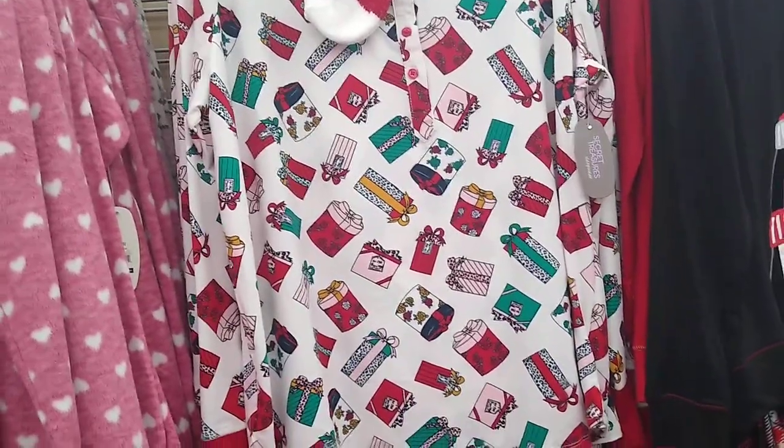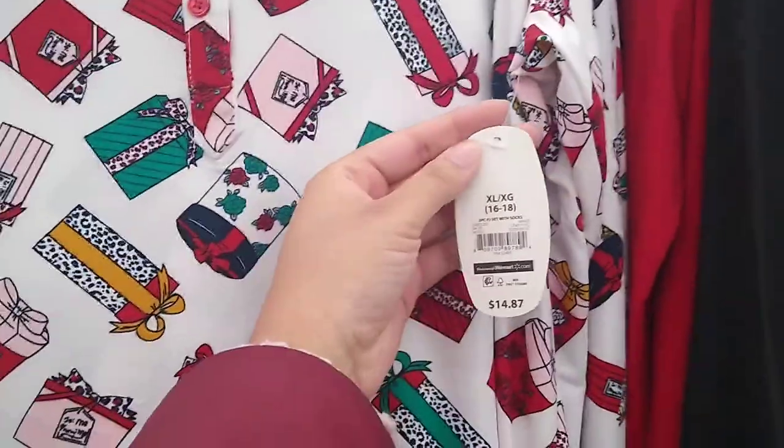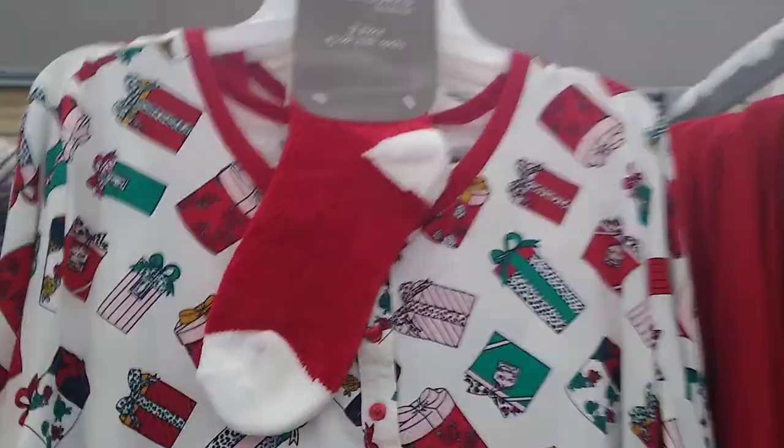This one actually comes with a pair of red and white socks to match the gift theme of it. This one is actually $14.87 — I guess because they added the pair of socks.